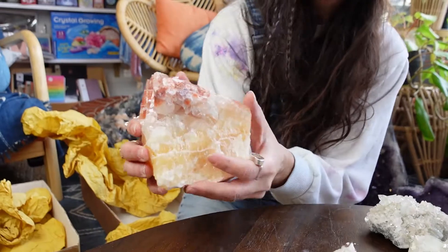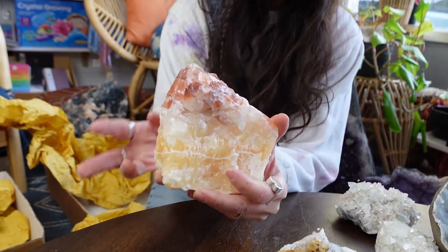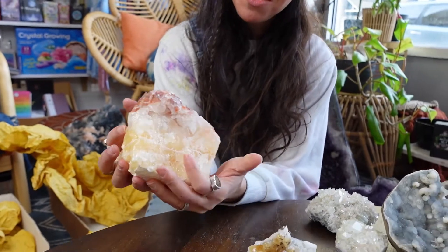More calcite, you guys. If you watched some of the previous videos — this one is incredible because it's orange and red. These are literally my favorite colors. I can marry this piece. Orange and red are my jam. I love that this piece has a two-tone thing going on.